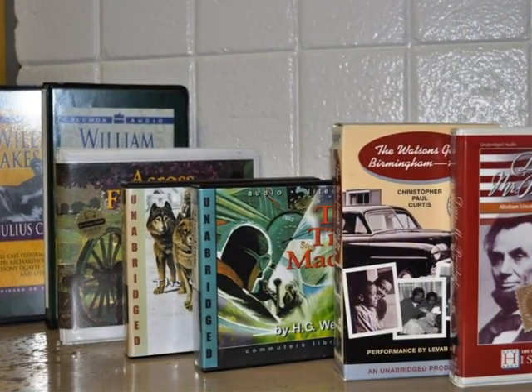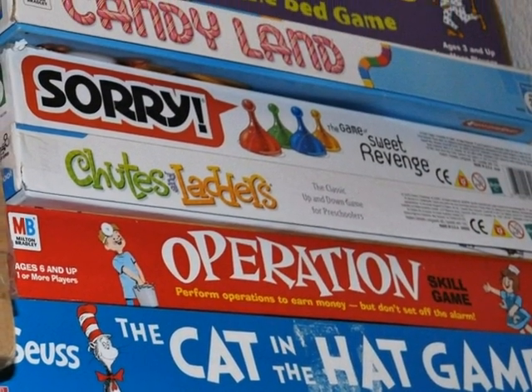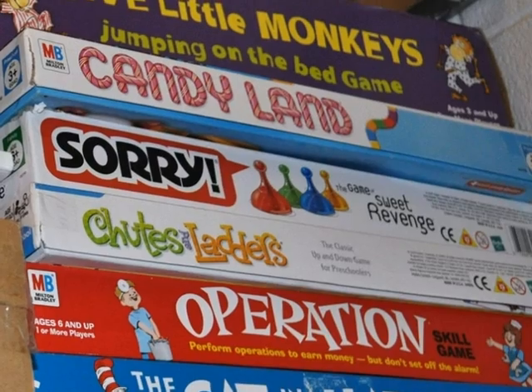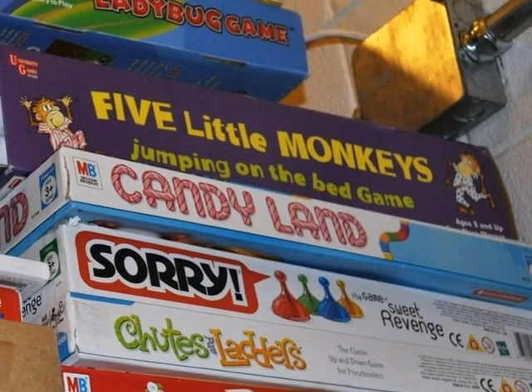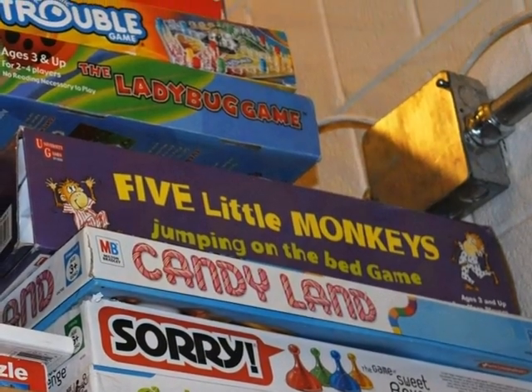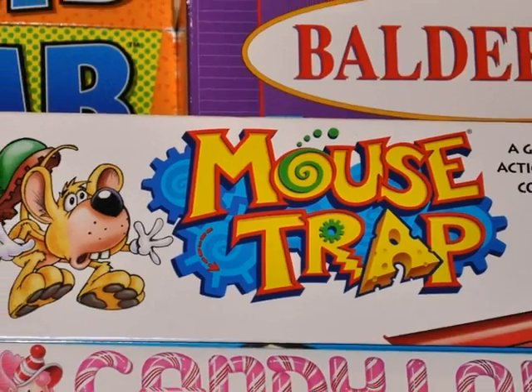We even have a modest selection of books on tape. We actually have a fairly large collection of board games available for teacher checkout in the library. Games can be kept out for two weeks at a time. Games are a great way to get those neurons firing.